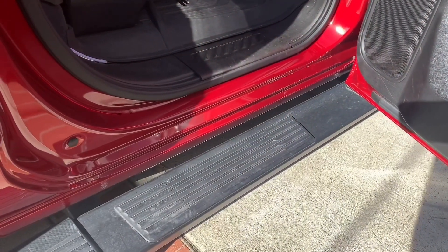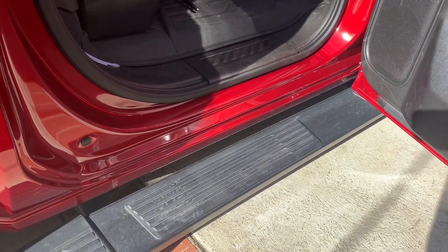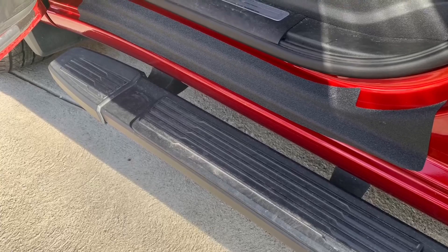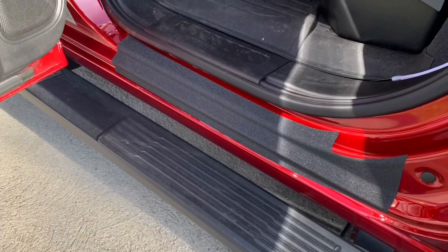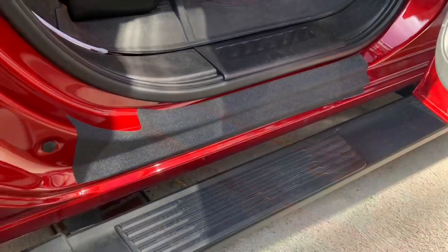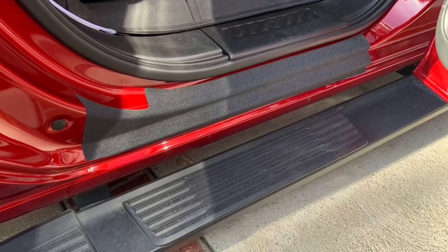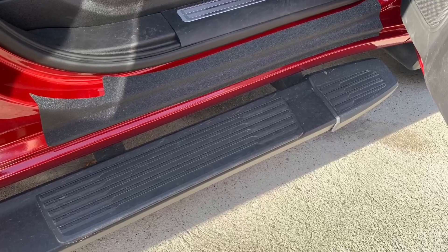This is the rear passenger seat — that's what it looks like before, and I'll show you the after shortly. These were pretty easy to install, took me about 10 minutes each. You have to take your time and get the bubbles out. I had a few bubbles but it wasn't that bad once everything was lined up. Thanks for watching, hope you enjoyed the video.